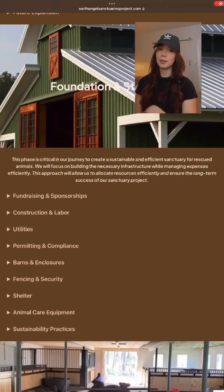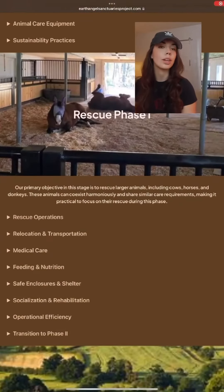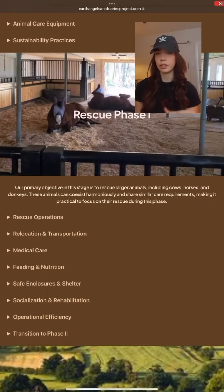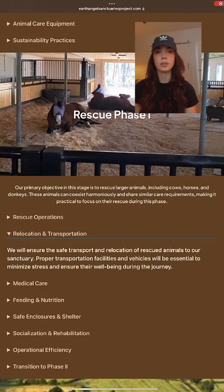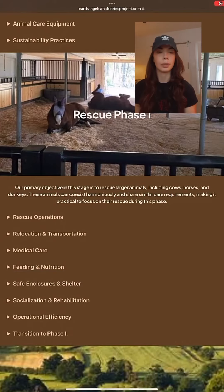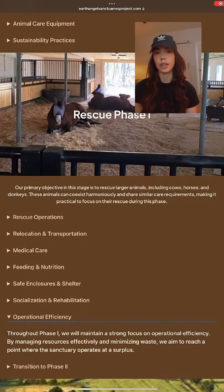After that, step three is the exciting part because we can start bringing in some rescues. We will be bringing in the initial rescues in two phases. While volunteering on sanctuaries, I noticed it's pretty easy to start accumulating rescue animals without having a plan, and this can cause problems down the line — obviously with finances, medical bills, feed bills, and also just being prepared and having the proper structure for all of the animals.